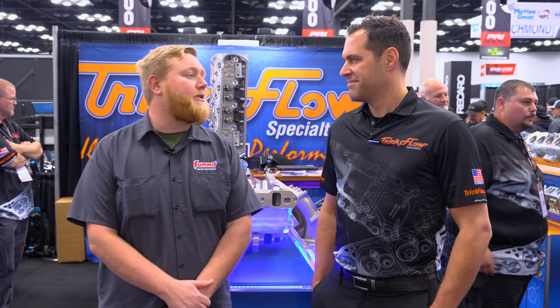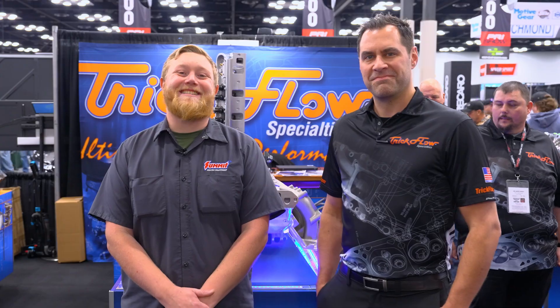It's been so much fun learning about these, Josh. Thanks for taking the time to talk to us. My pleasure. Until next time, I'm Justin with Summit Racing, here with Josh from Trick Flow — we'll see you guys later.